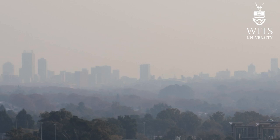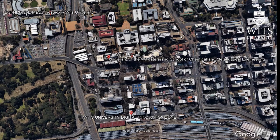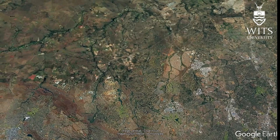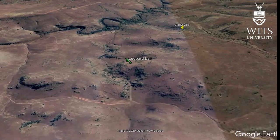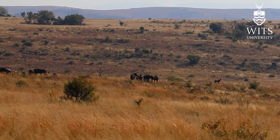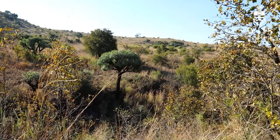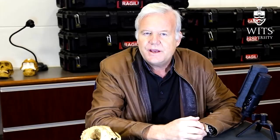Before I delve into the science that resulted from this work, I'd like to touch on conservation. It might surprise you to learn that these large carnivores, like leopards and hyenas, actually live on the edge of, and even within, large African cities like Johannesburg. The wilderness area where many of these fossil sites occur lies just minutes away from this megacity. Vast wilderness areas surrounding the cave-forming dolomites have been preserved by conscientious landowners and the government.